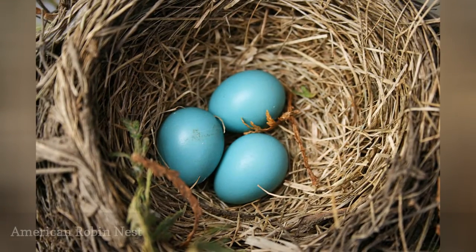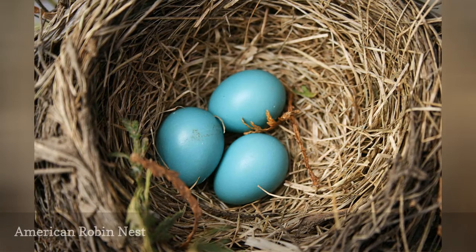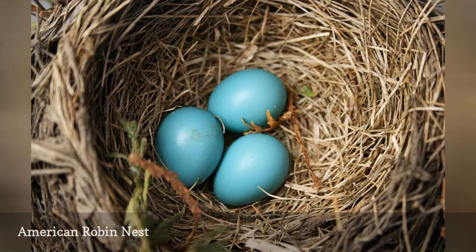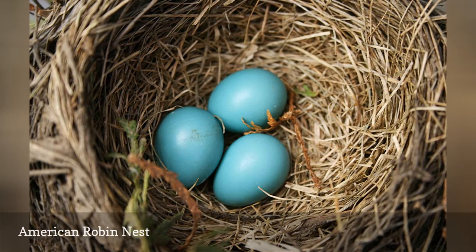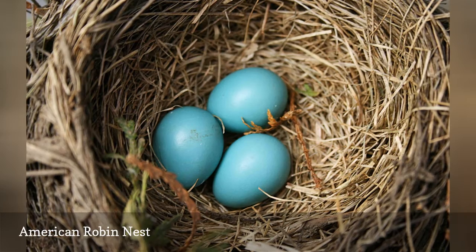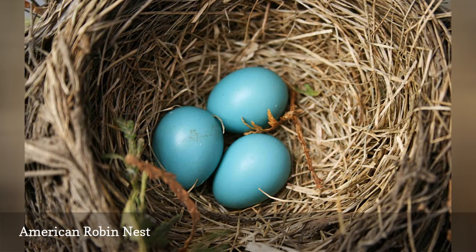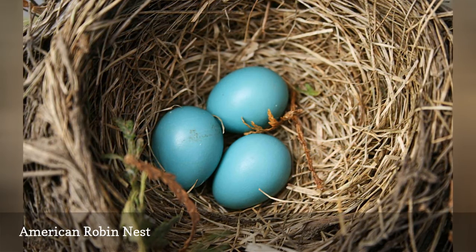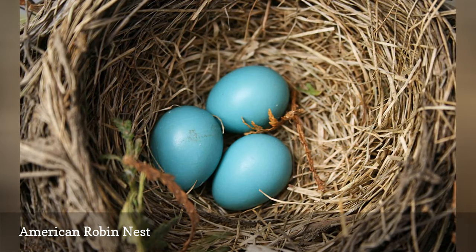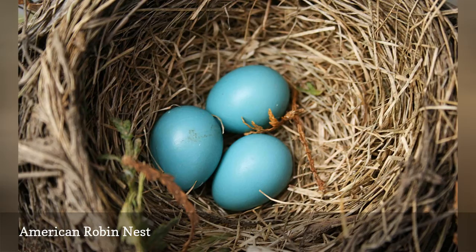American robin eggs are among the easiest to recognize with their pale or medium blue color that typically lacks markings. On occasion, robin eggs, which are just over 1-inch long, can also be white or lightly speckled. An American robin's deep-cup nest is constructed from grass and mud and lined with finer grass. Robins build their nests in the crook of a tree, on a nesting shelf, or in nearly any sheltered location.